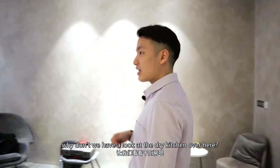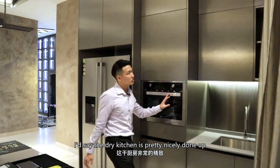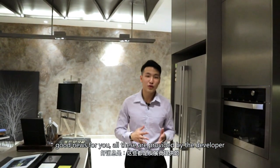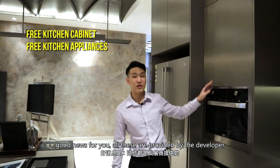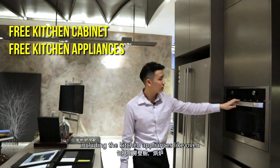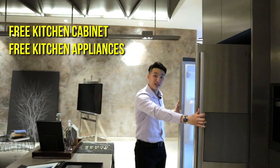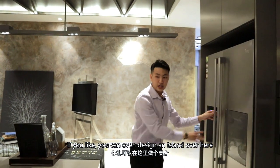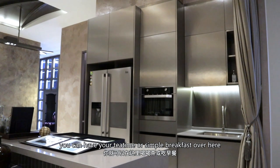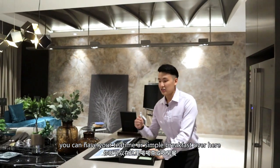Why don't we have a look at the dry kitchen over here? The dry kitchen is pretty nicely done up. Good news — all these are provided by the developer, including kitchen appliances like an oven, and also a fridge provided by the developer. If you like, you can even design an island over here. When you are having your tea time or a simple breakfast, you can just have tea over here.